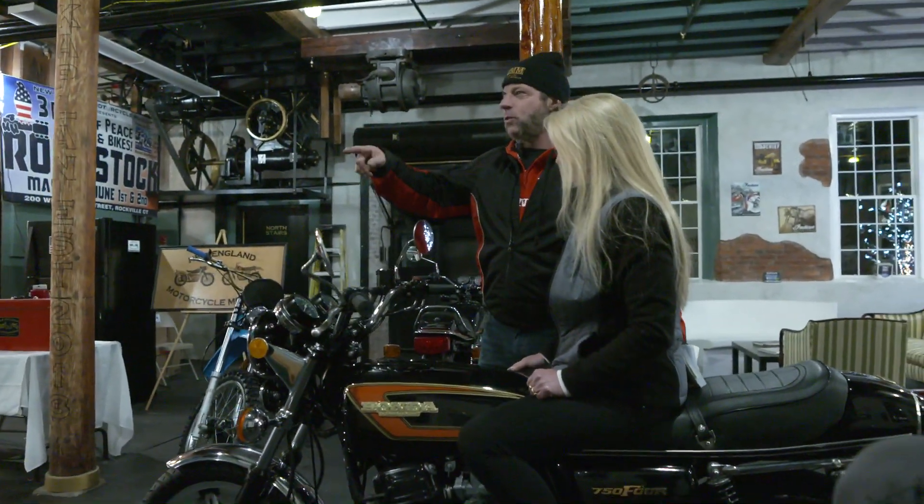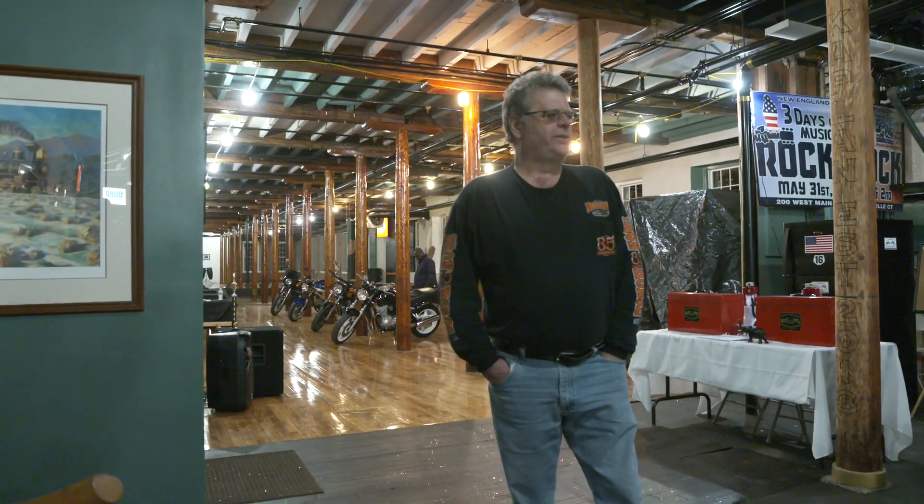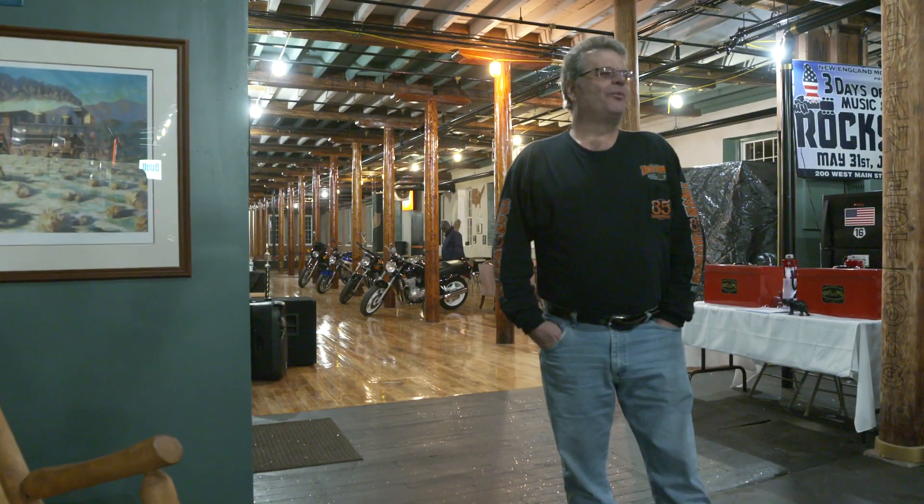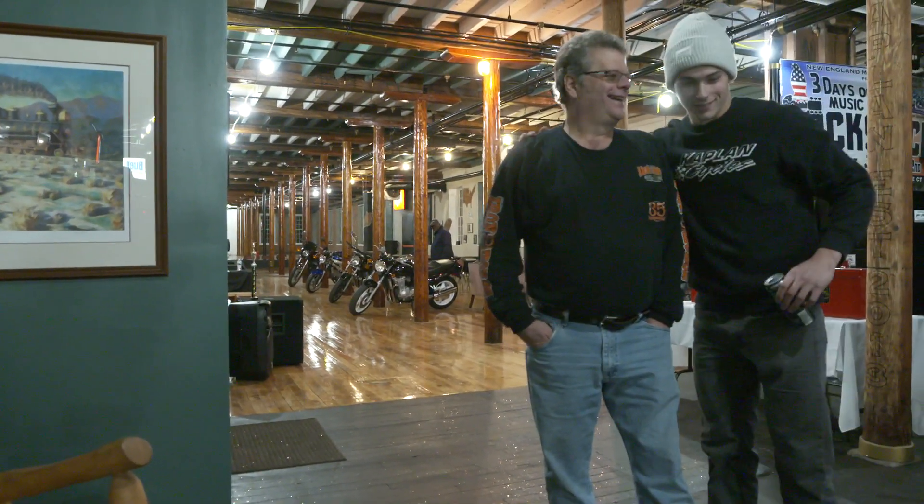Tell them about the 750 Honda you just bought. I just bought a survivor 1982 CB750SC — the Nighthawk. I owned two of them when they were brand new in '82. I bought the blue one and the black one. And now I'm trying to buy everything that I once had. I've got to have it again.